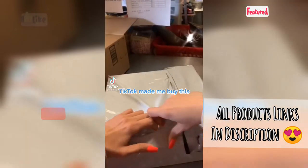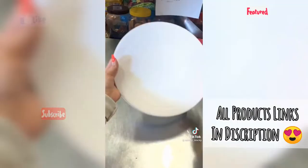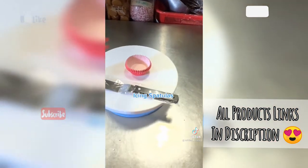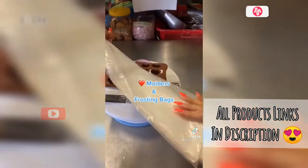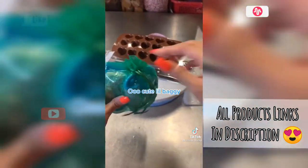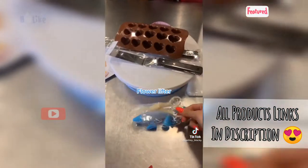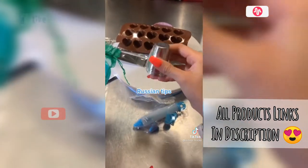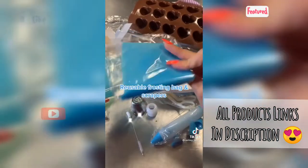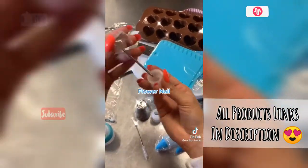TikTok made me buy this — cake decorating supplies. Let's open this up. Turntable, cupcake liners, icing spatulas, moulders and frosting bags, frosting tips. Oh, a cute little baggie. Flower lifter, Russian tips, Russian couplers, cleaning brush, reusable frosting bag and scrapers. This is huge. Flower nail.